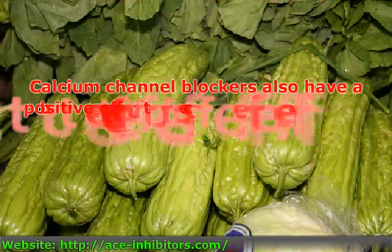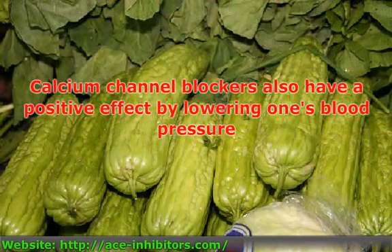Calcium channel blockers also bear the positive effect of lowering one's blood pressure. The mechanism of action prevents the movement of calcium into cell walls, specifically of the heart and blood vessels. A few of these medications can also assist in decreasing heart rate in conjunction with lowering blood pressure,